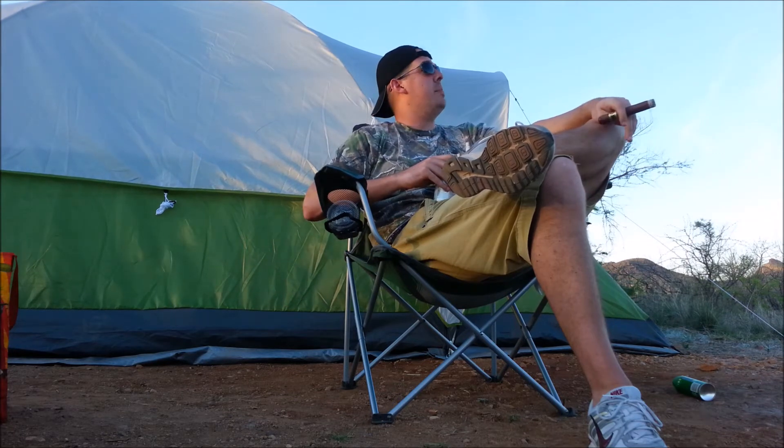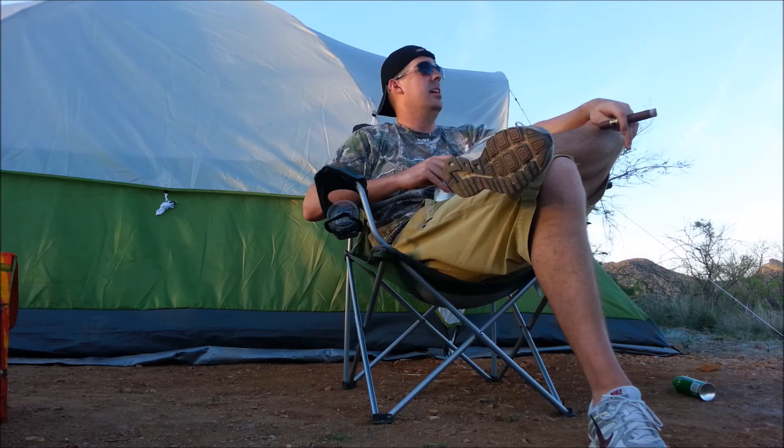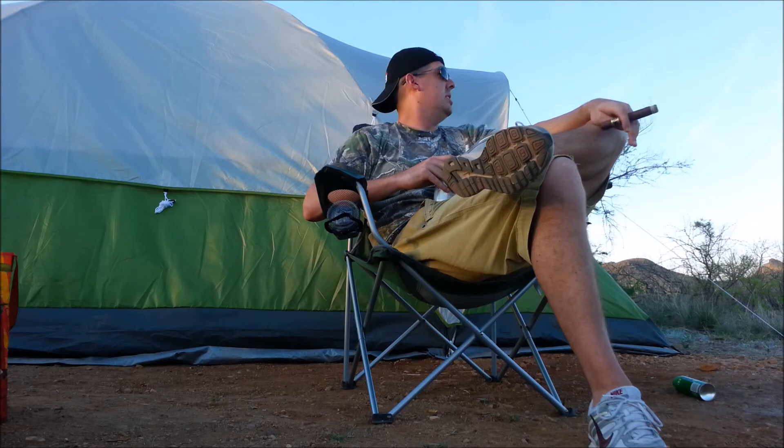How you doing everybody? Welcome back to a very special, very short edition of Poolside Cigar Reviews with Kirk. Today I'm not poolside — I'm actually out camping all by my lonesome. Wife and daughter out of town, so I thought I'd take this opportunity to get out and do a little fishing and explore a little bit of the beauty that is southern Arizona.